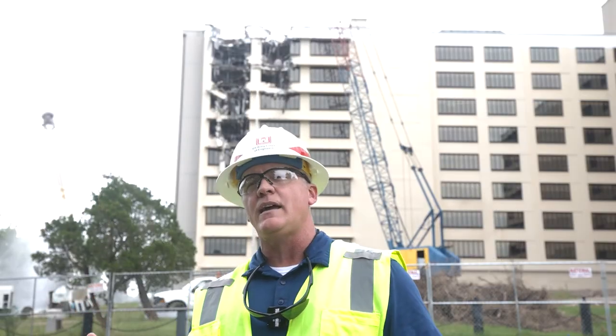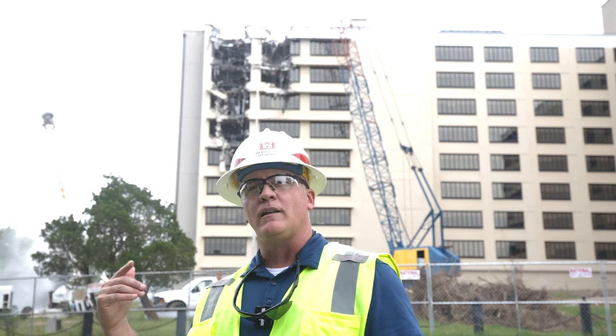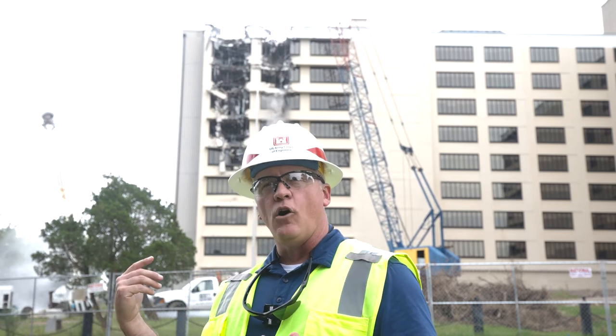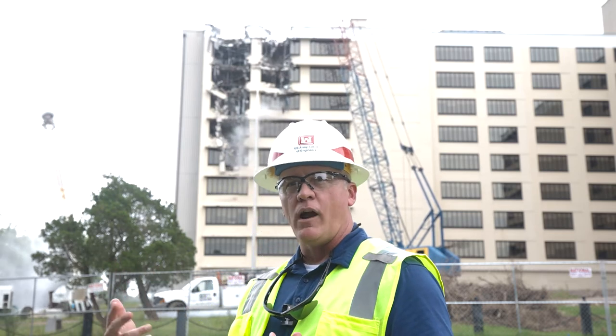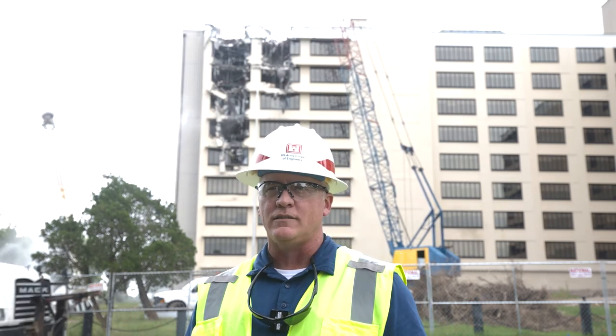Being on Fort Knox kind of dictates the type of demolition that we can do. We don't know exactly the UXO or anything that's underground that's left, so you couldn't use explosives to take it down or raise the building.